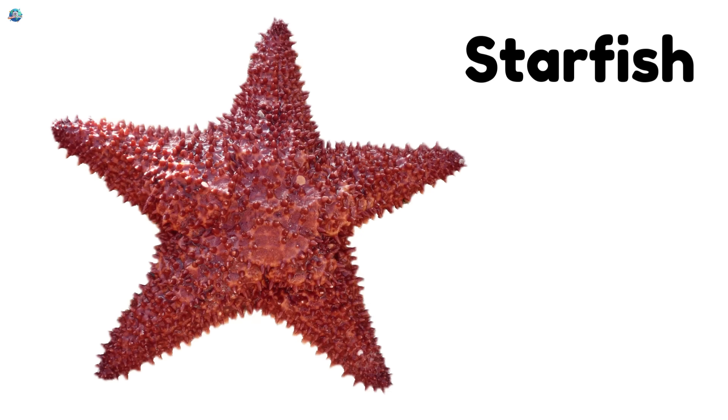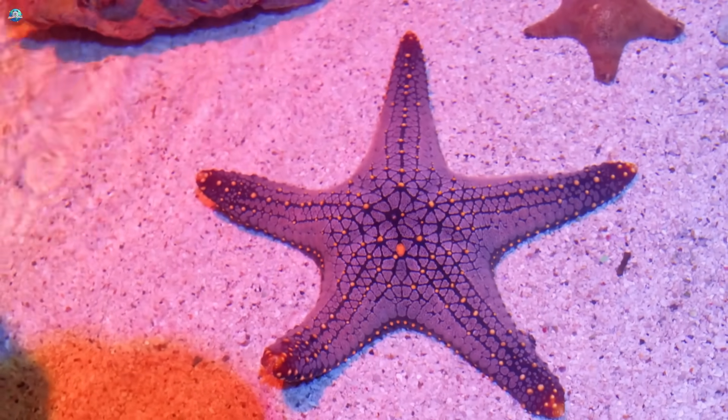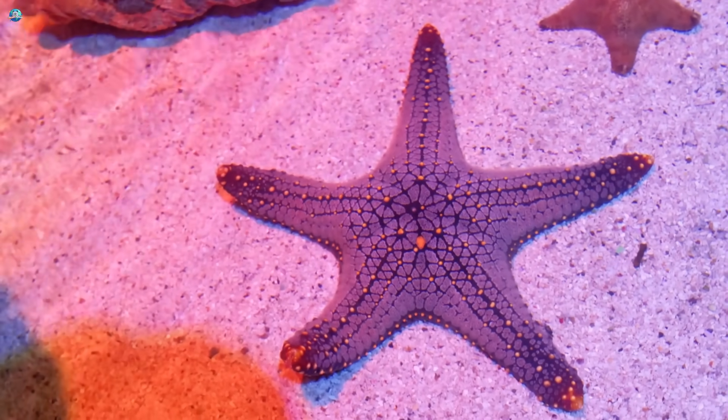Starfish, not a fish at all! Starfish have five arms and can grow back a new one if they lose it.